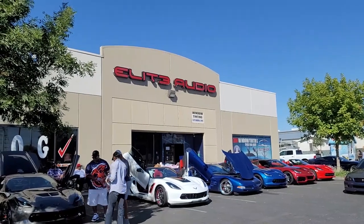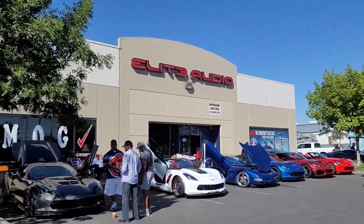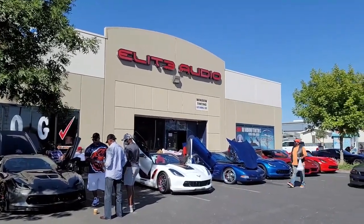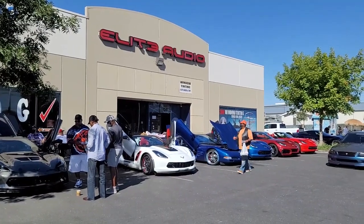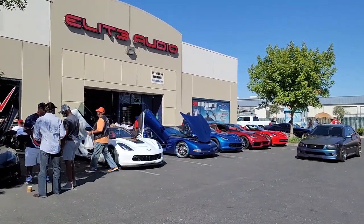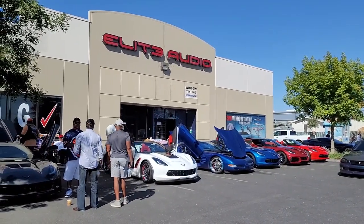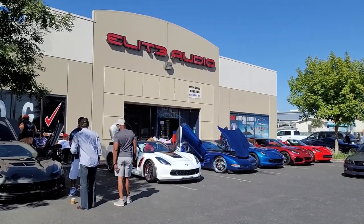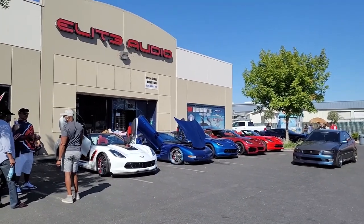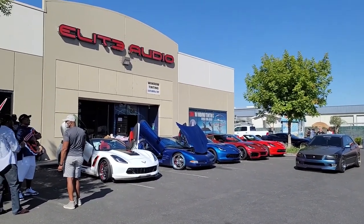Good morning everybody, welcome back to the channel. I'm here at Elite Audio Intent and we are at a Cars and Coffee. I already went live to show you guys some of the cars here. One of the reasons we're doing this today, not just the Cars and Coffee, is that my Corvette's actually going into the shop today — they're going to be putting on an underglow kit. You can see it's sitting over there in front. I just handed them the keys, so they'll be taking it around back pretty soon.